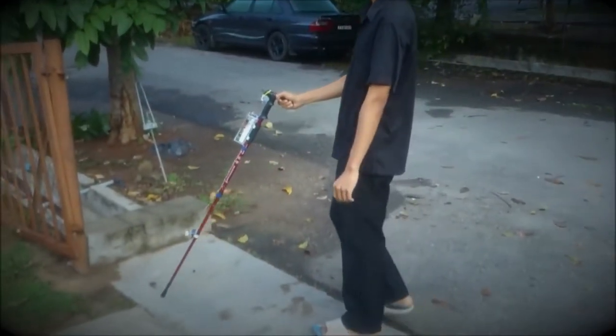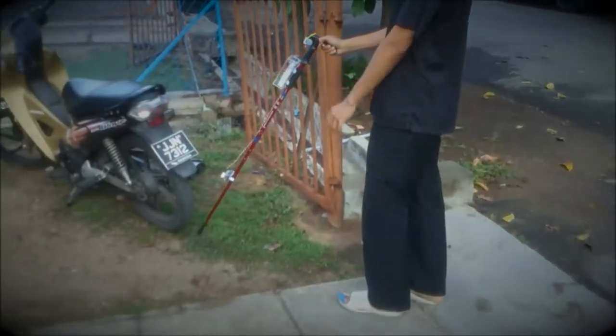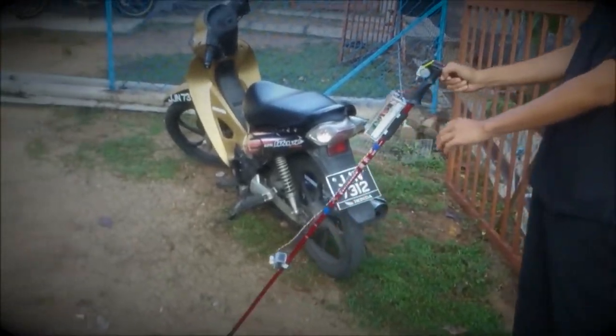Furthermore, a new walking stick has been developed using a bat's radar communication techniques. This helps people with impaired vision by detecting obstacles on roads and informing the user well in advance using radar technology.